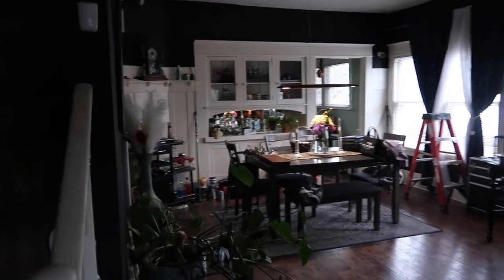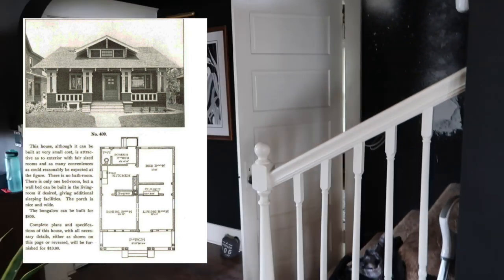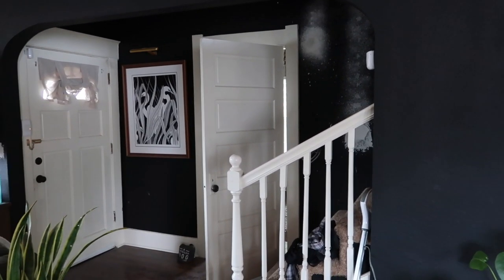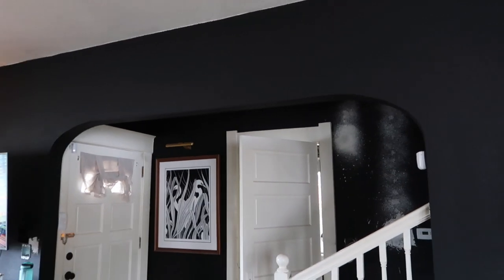I would like to look up Craftsman homes and find out more about how they were typically laid out and how many bedrooms they usually had. Because upstairs can be considered a bedroom technically, and we have another bedroom. Isn't that wild? We just thought it was so interesting that there was another arch — blows my mind.